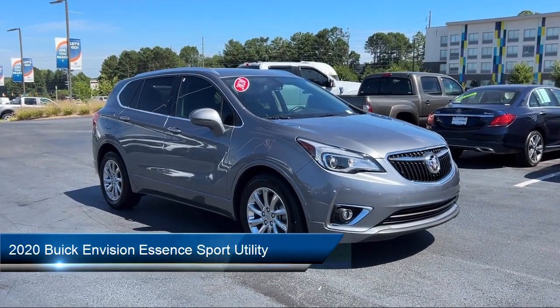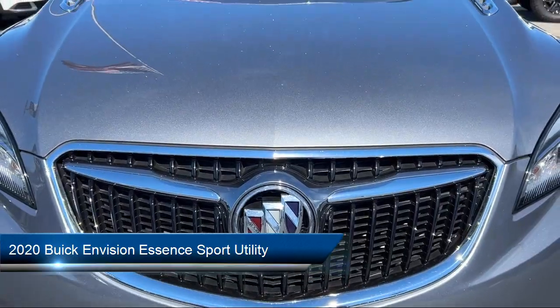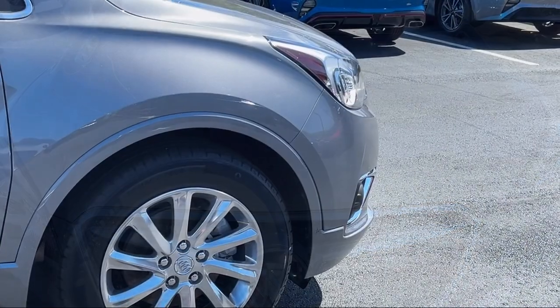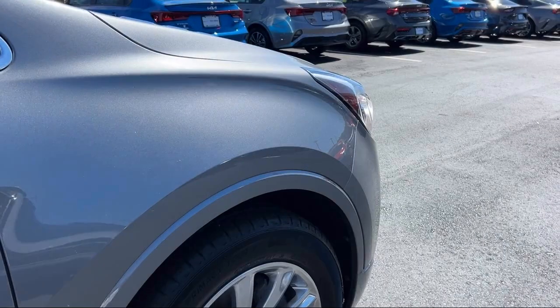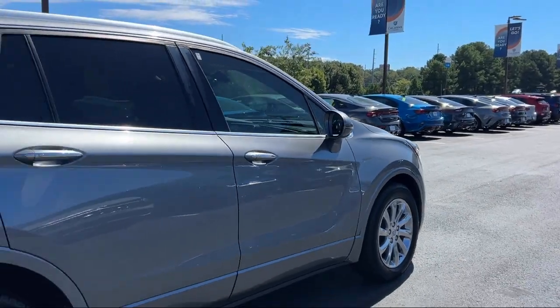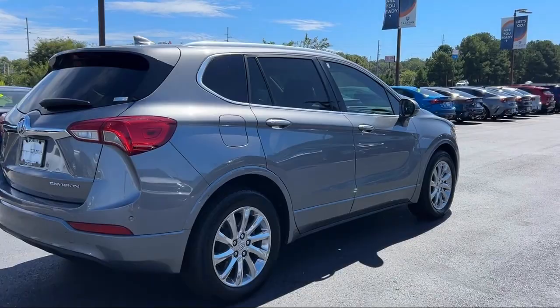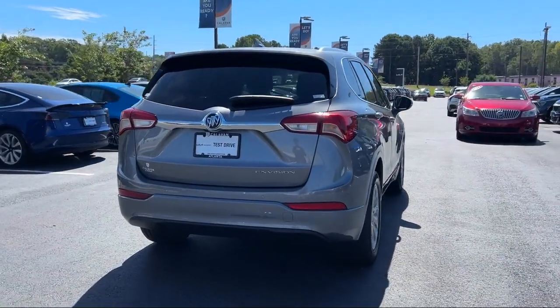It comes equipped with OnStar Emergency Communication System, Blindspot Monitor, Heated Rear Seats, Garage Door Transmitter, Preferred Equipment Group 1SL, Apple CarPlay and Android Auto, Buick Infotainment System, Rear View Camera, Heated Driver and Front Passenger Seat, Integrated Cargo Liner, and has less than 35,000 miles on the odometer.